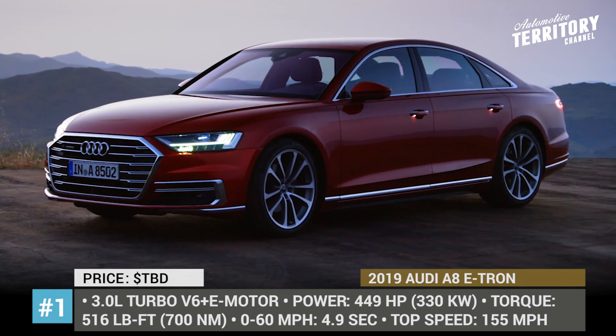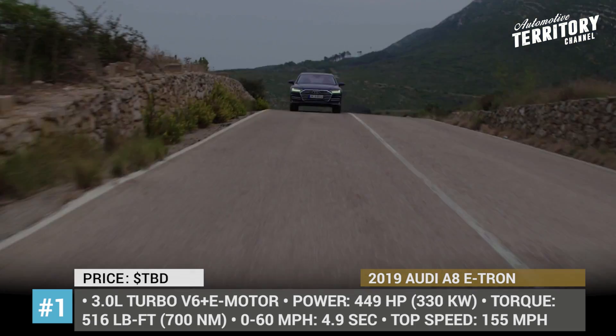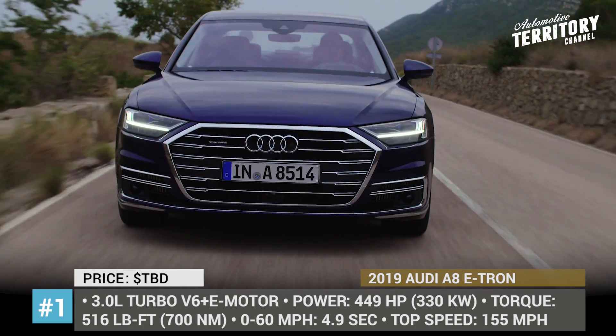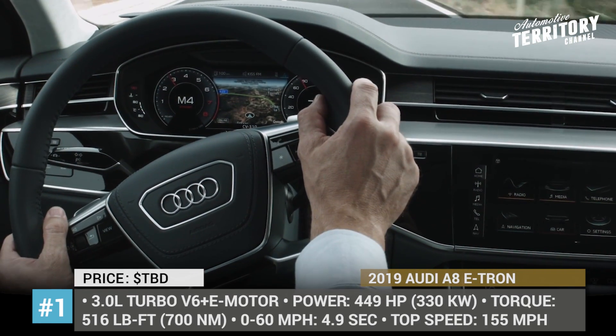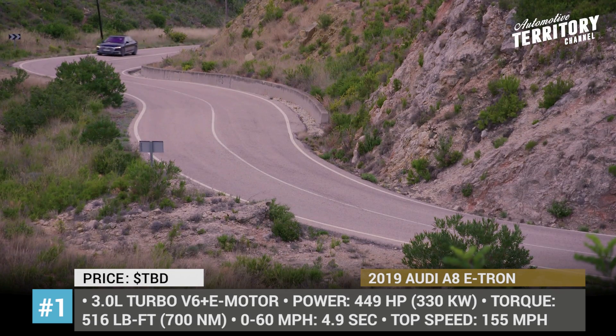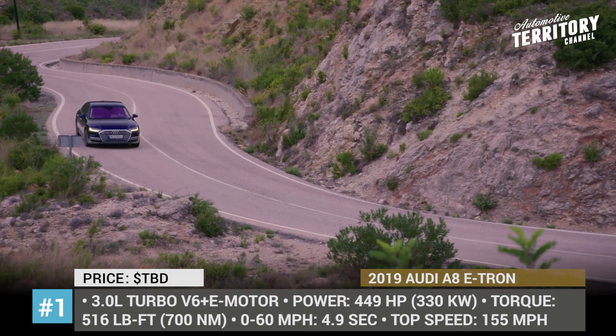Audi A8. Having undergone a full redesign not so long ago, the Audi A8 will be receiving minor updates for the 2019 model year, which will include a plug-in hybrid modification. This business sedan will be brought into motion by a 3.0-liter turbo V6 engine working in tune with an electric motor,